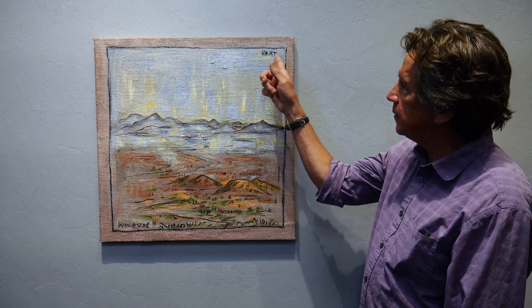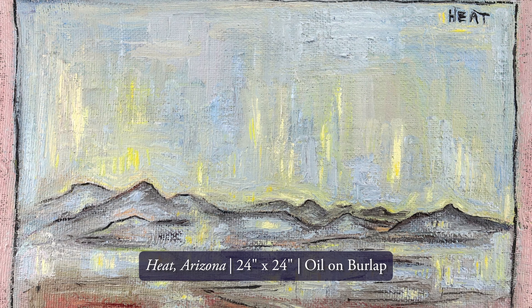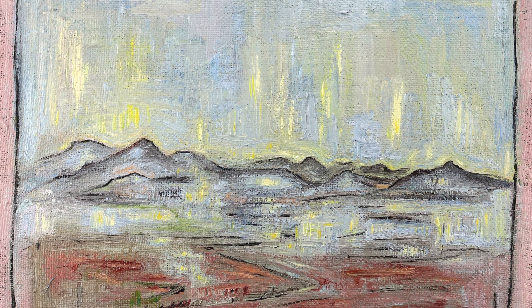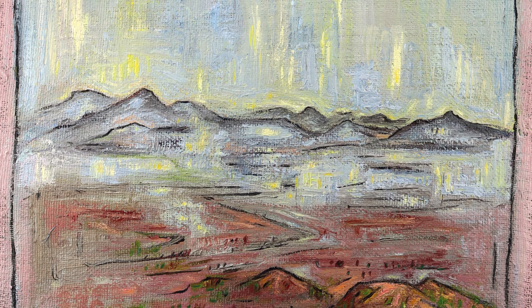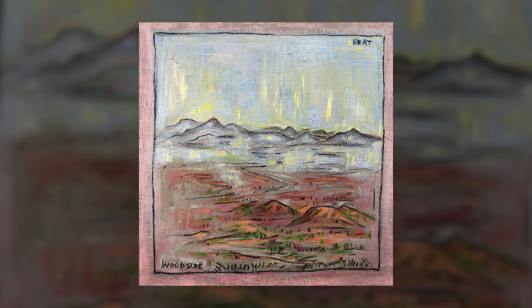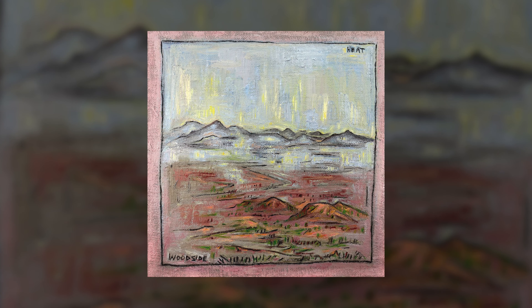This painting is called 'Heat.' The surface is another one I did on treated burlap put over the canvas, which has this wonderful resistance to it that I like for how it affects the paint. I wanted to do a painting where I stare right into the haze of the sun — that mid-afternoon, horrible hot sun — and make an image of it. My whole attempt was just to feel that heat coming down over the hills.